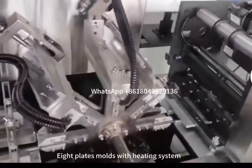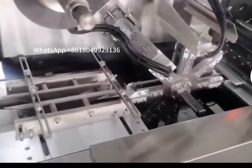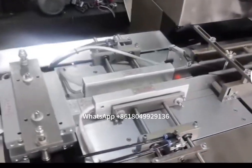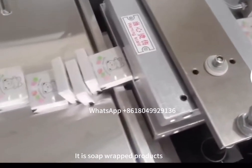It has plates and molds with a heating system. The film wrapping machine can pack 50 to 80 pieces of soaps per minute, with full top-phase heating and sealing. Here are the soap-wrapped products.